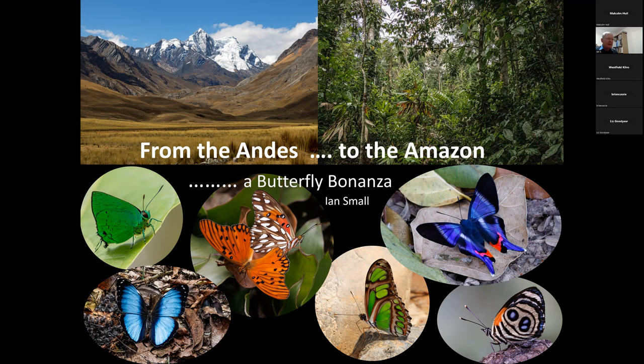Hello everyone, I'm Ian Small. Thank you for joining this evening and Happy New Year to you all. Over the next hour, I hope to bring some colour and theoretical warmth at least to a very cold winter evening. I'm going to be sharing photographs of a hundred or so species of neotropical butterflies that I've seen either in the Andes themselves or in the lowlands and tropical forests just to the east of them.